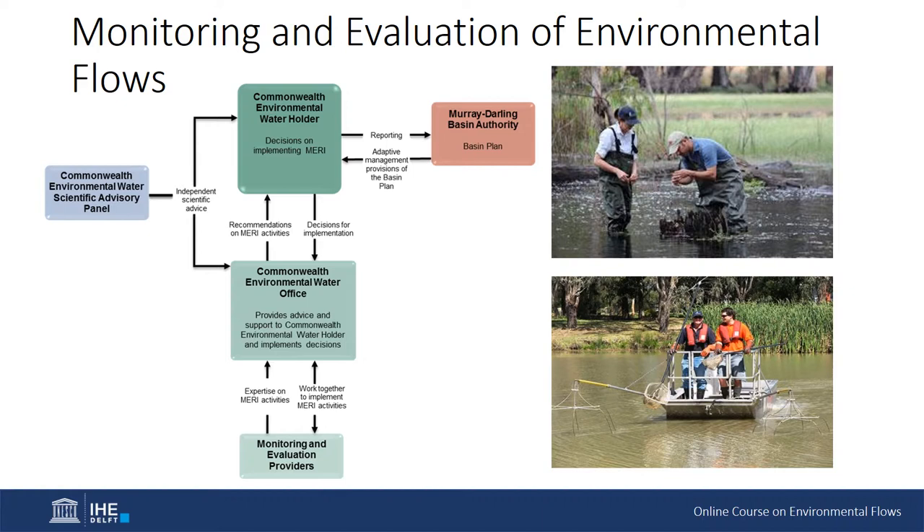Monitoring and evaluation of environmental flows. Monitoring and evaluation forms a key component of environmental water delivery within the Murray-Darling Basin, with a focus on collecting information to better inform decision-making on delivery and reaching the proposed outcomes within the plan. The Long-Term Intervention Monitoring Program (LTIM) has been established to monitor and evaluate different watering actions and is managed by the Commonwealth Environmental Water Office, under the Monitoring Evaluation Reporting and Improvement (MERI) Framework.